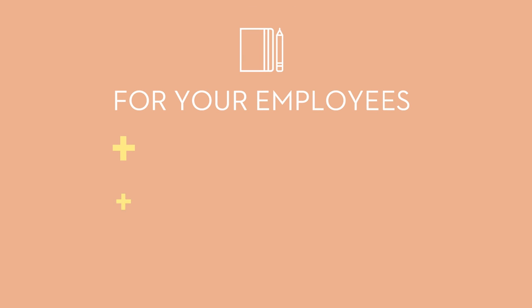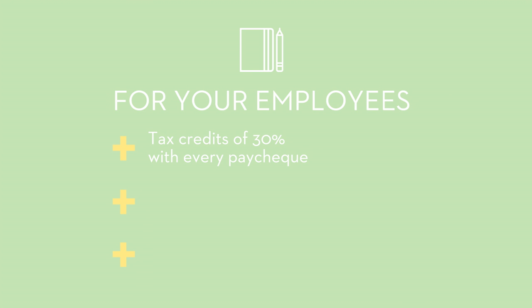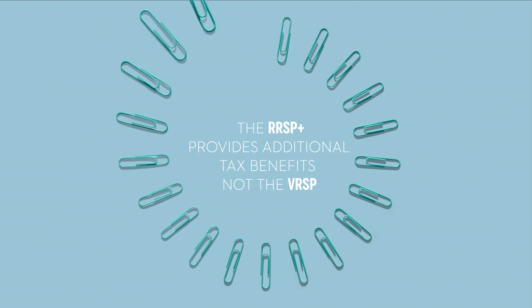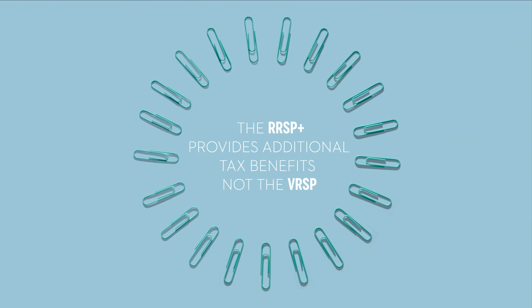With additional tax credits of 30%, the RRSP Plus gives employees the opportunity to save more with every paycheck. Plus, with automatic contributions, they can decide how much they want to contribute. They can change their contribution amount or suspend contributions at any time. So, unlike an ordinary RRSP, the RRSP Plus offers a generous additional tax credit — an advantage not even the VRSP can beat.